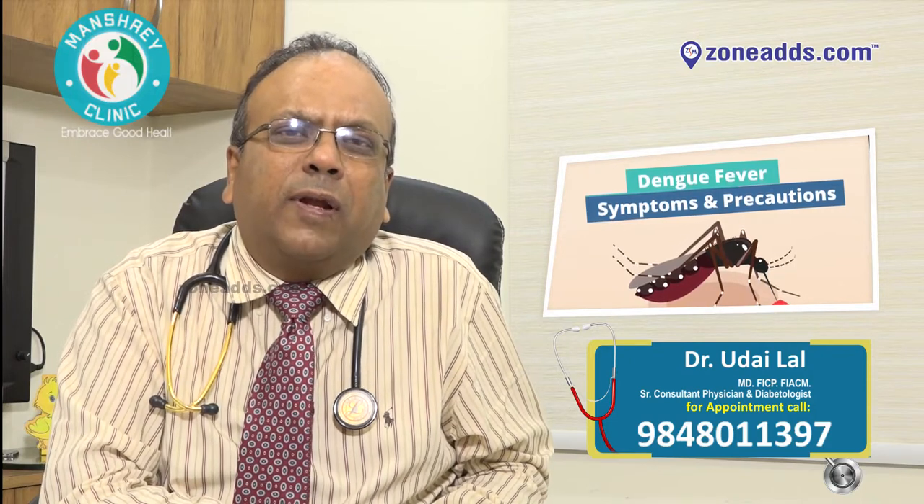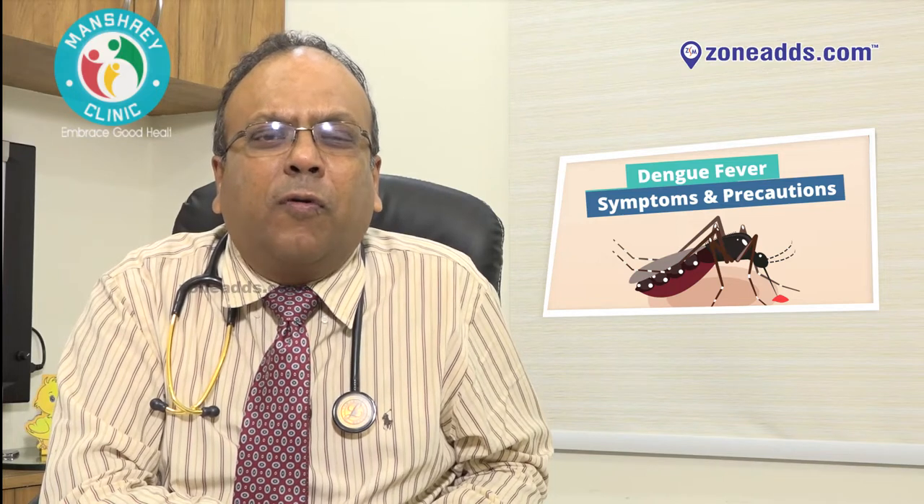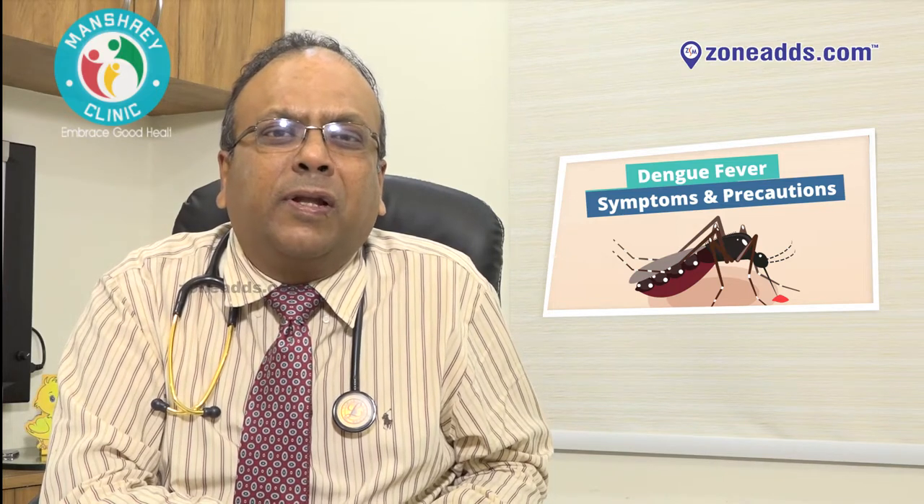Dengue fever has been in the news for the last couple of months, as everyone knows, and it is more seen during the monsoon period. We all look forward to a good monsoon, but with the monsoon comes the perils of Dengue fever. Dengue fever is basically an arbovirus which is transmitted through the bite of a mosquito or a tick, and the irony is that the mosquitoes tend to bite during the daytime or early evening, with an incubation period of roughly four to seven days.